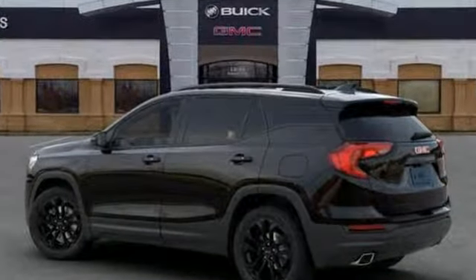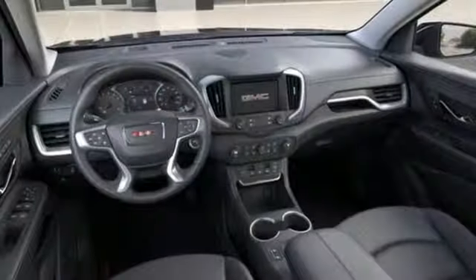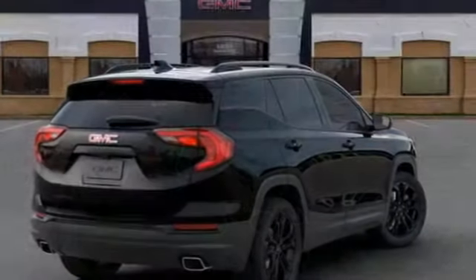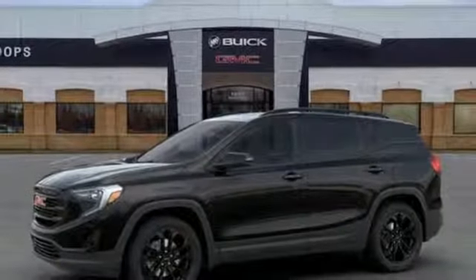Integrated navigation system with voice activation, rear parking sensors, dual zone climate control, power heated mirrors, streaming audio, hands-free lift gate, auto dimming mirrors, and intercooled turbo inline four-cylinder engine.